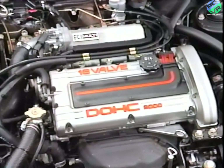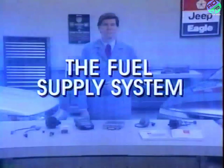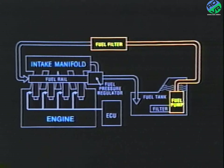Let's start with the fuel supply system. The fuel supply system is comprised of electromagnetic-type injectors, fuel rail, a fuel pressure regulator, and an in-tank electric fuel pump. After being filtered by an in-tank filter, fuel is pumped from the tank and is filtered again by an external filter before it is distributed to the injectors through the fuel rail.